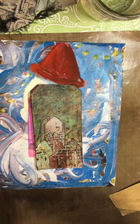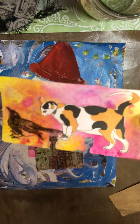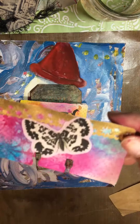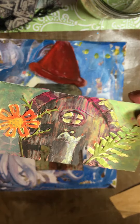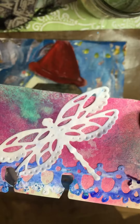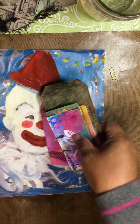And then here are some Rolodex cards. So that's all I have for that.